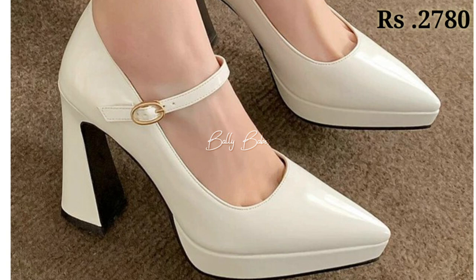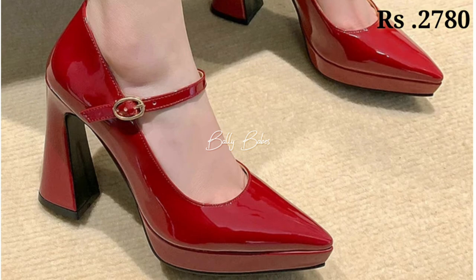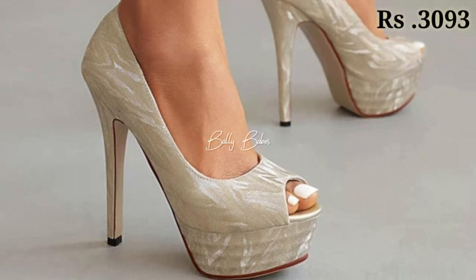You can easily wear these footwears for a long time — at least seven to eight hours in a day — without having any problem.